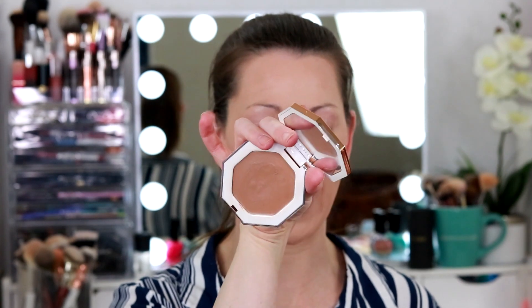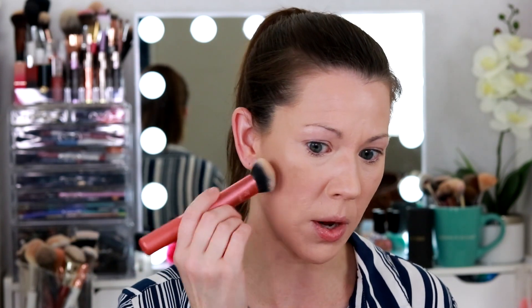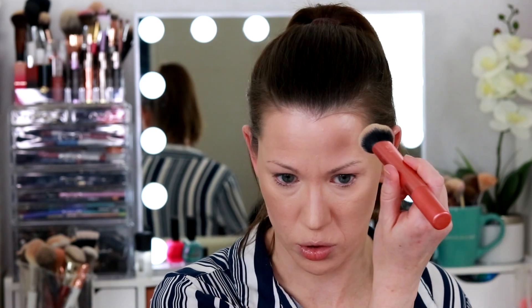Now we're going to dip into the Fenty Cream Bronzer — this one's in the shade Butt-A-Biscuit. It's a really good bronzer for my skin tone. We're going to go over top of it ultimately with that Pure Bronzing Act bronzer. I haven't used this one in a while — it's not a bad bronzer, I just don't use cream products that much. You can see how it's just toned down — not too heavy. I'm very luminous at the moment, but I know as soon as I set my face it's really going to mattify things.